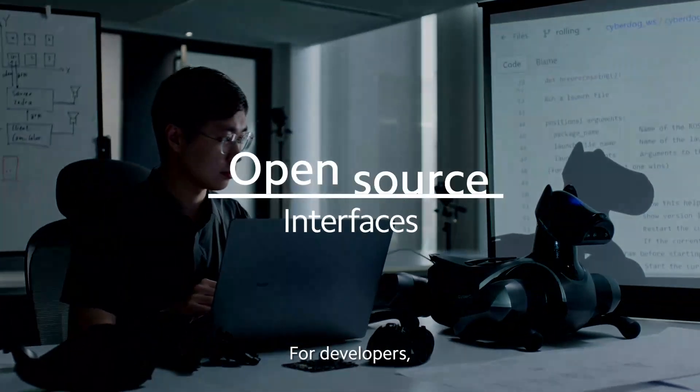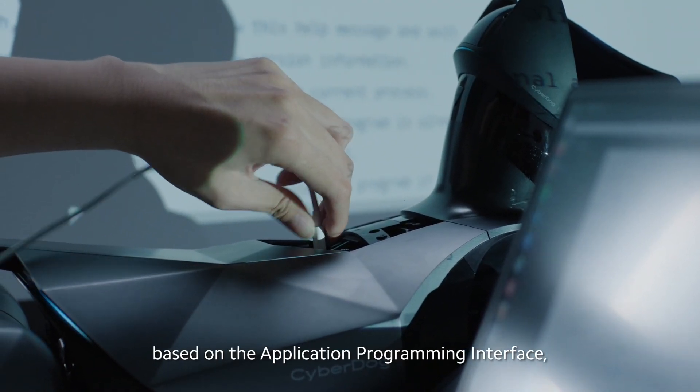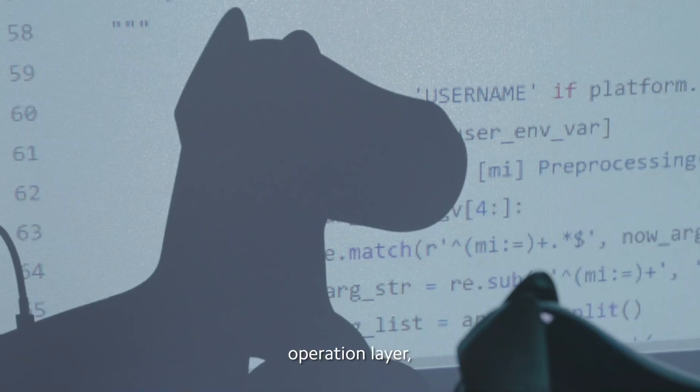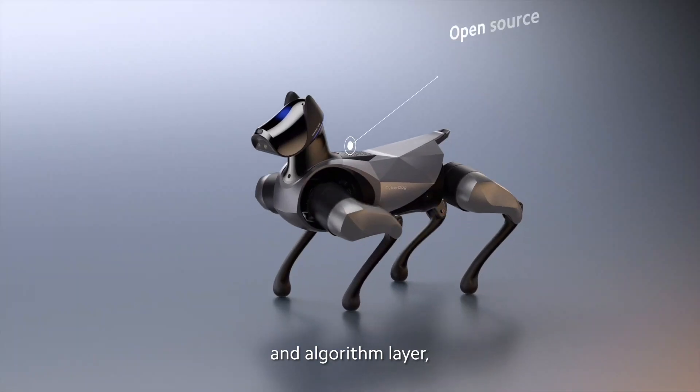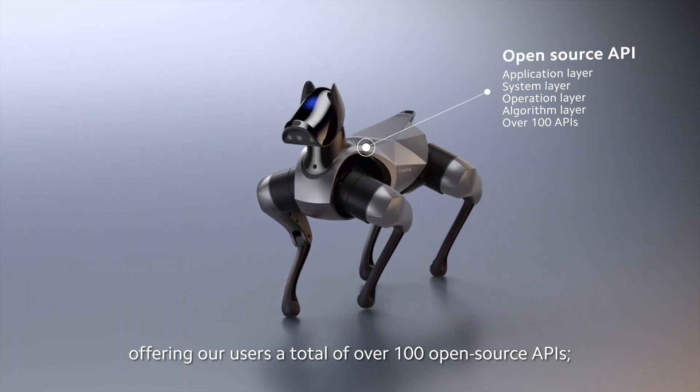For developers, we make it easier to do software development based on the application programming interface, including open application layer, system layer, operation layer, and algorithm layer, offering our users a total of over 100 open-source APIs.